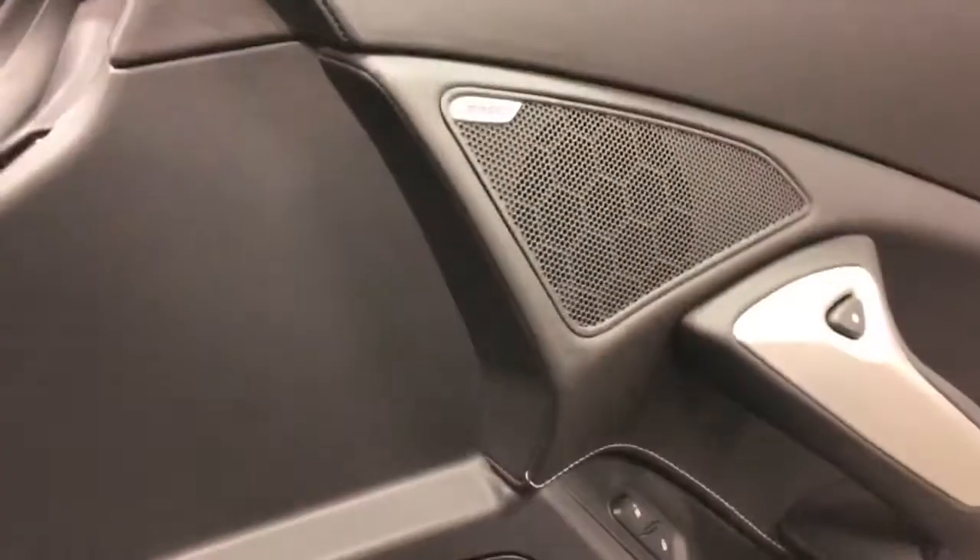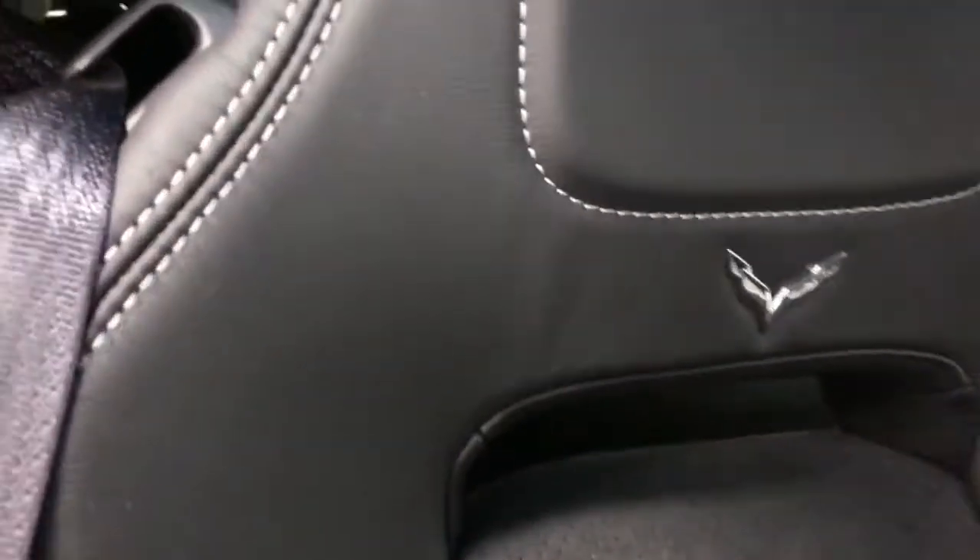Have a look in the door frame — just a beautiful brand new car. Bose sound system. I'll give you a close-up of the Alcantara inserts in the seats and then the nice baseball stitching on them. Beautifully done.